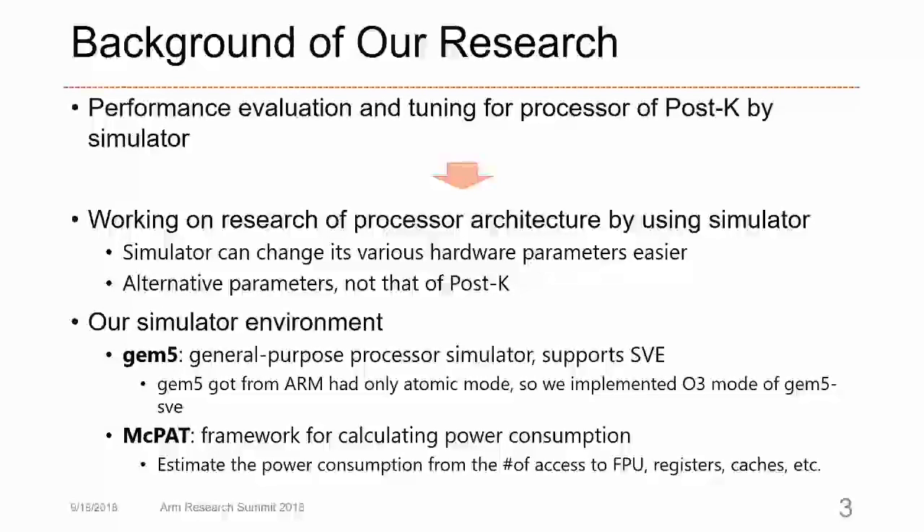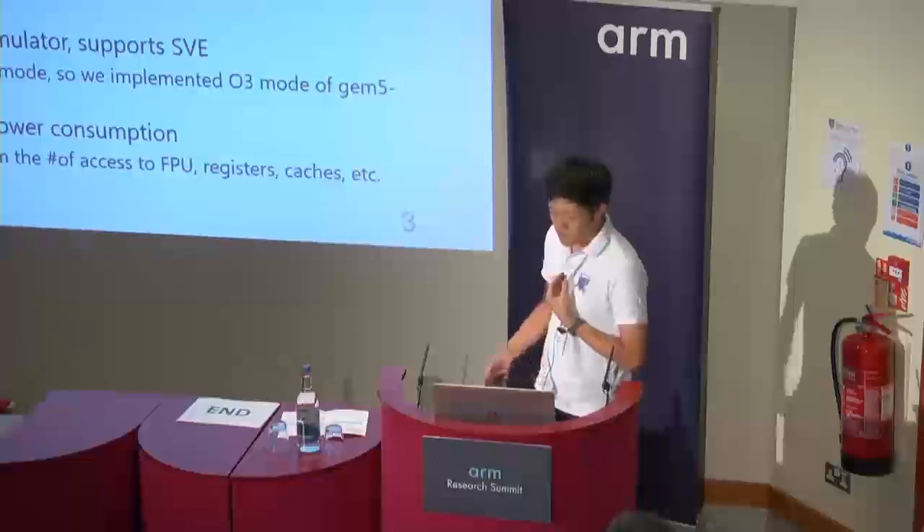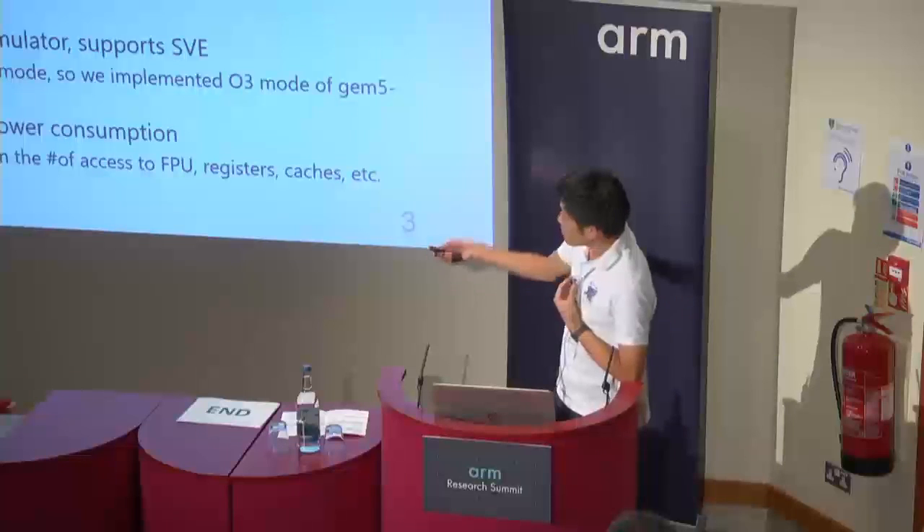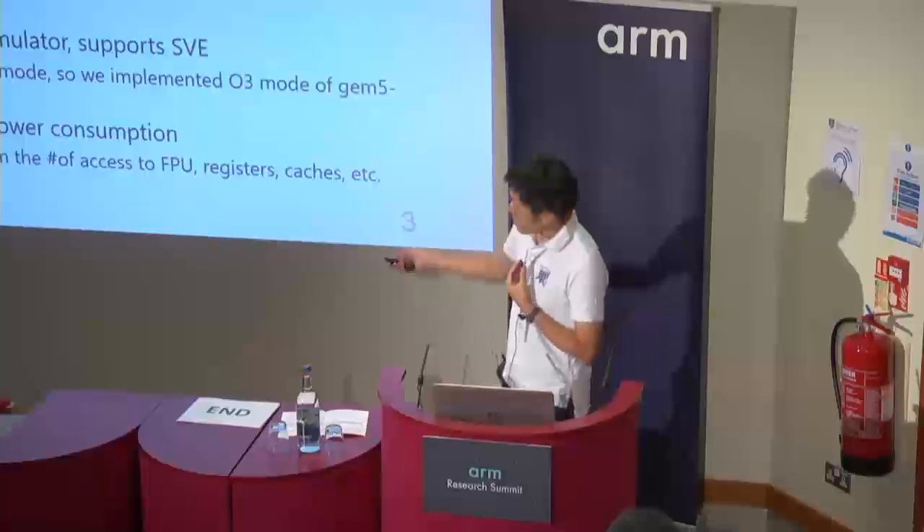We have been working on performance evaluation and tuning for the POST-K supercomputer processor using a simulator. At the same time, we are also researching processor architecture by simulator, because the simulator allows us to change various hardware parameters more easily. So we use alternative parameters rather than the actual POST-K parameters for our evaluation.